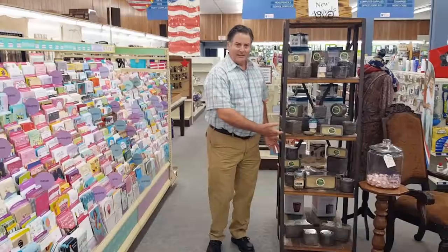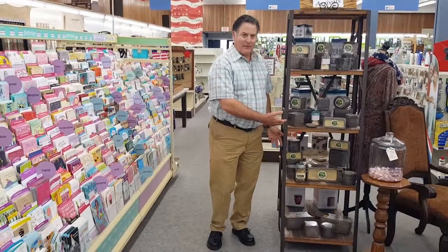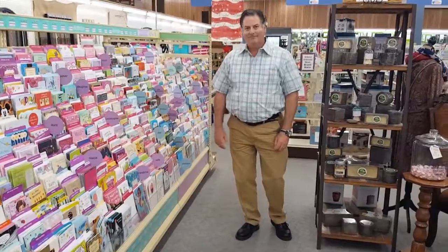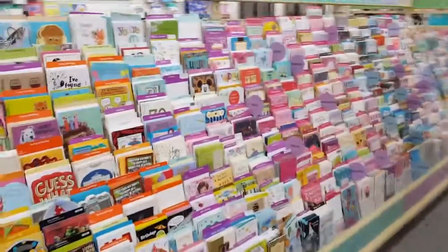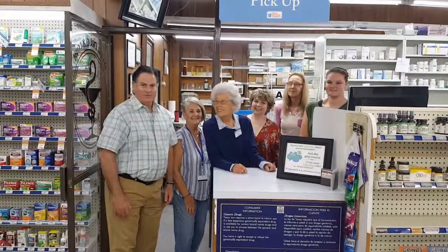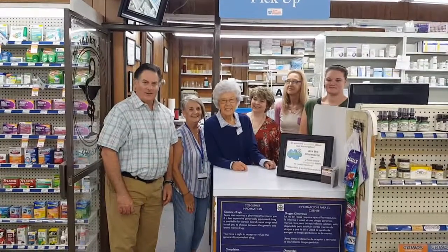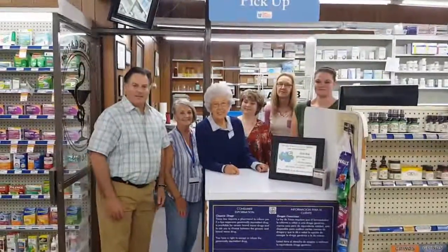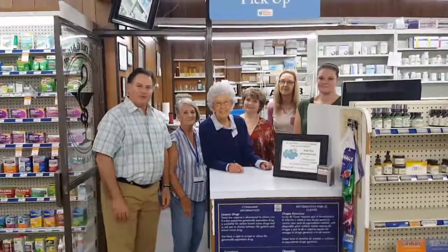If you're looking for an easy gift for a friend or a family member or a card, we have them here for you. Dyer Drug has been on the Farmersville Square since 1931. If you're ever in Farmersville, come to downtown, come see us at Dyer Drugstore. Thank you.